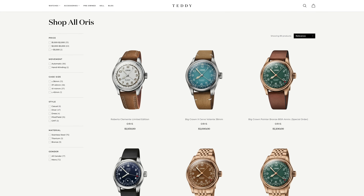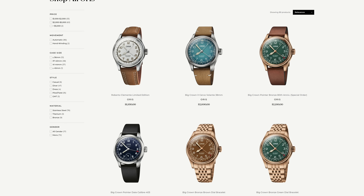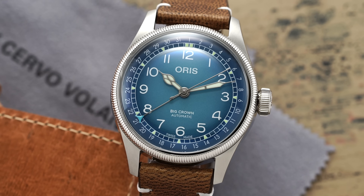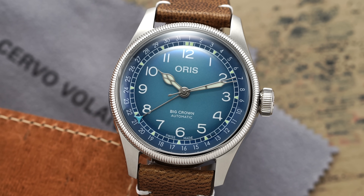Before we jump into the review of these watches, I do want to mention that we are an authorized dealer of Oris. So if you are interested, go through this video, you like what you're seeing, we have more information on our website. We can also purchase the watch as well, full authorized dealer of Oris.